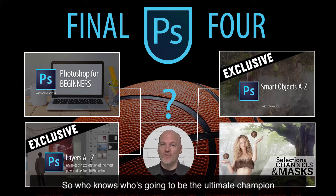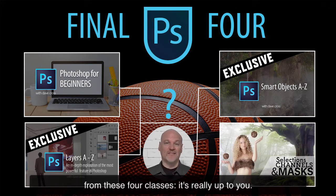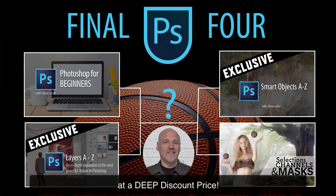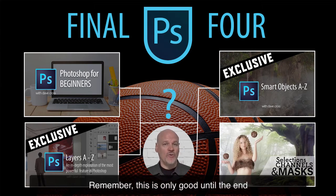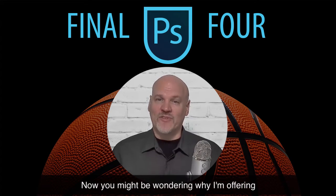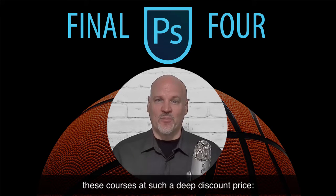So who knows who's going to be the ultimate champion from these four classes? It's really up to you. Use the links below to purchase these classes at a deep discount price. Remember, this is only good until the end of this week, March 31st.